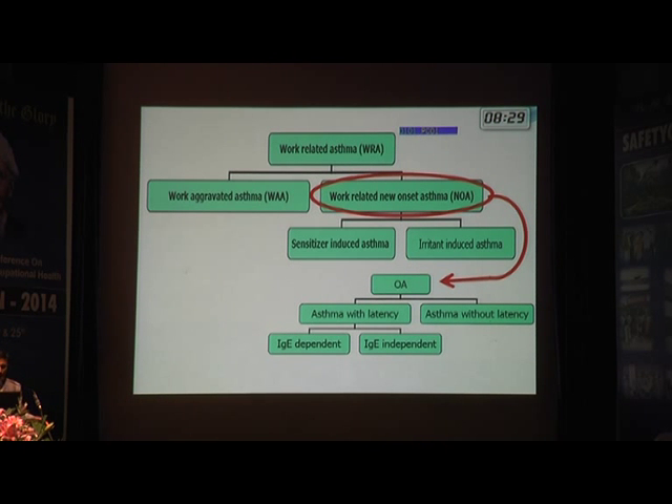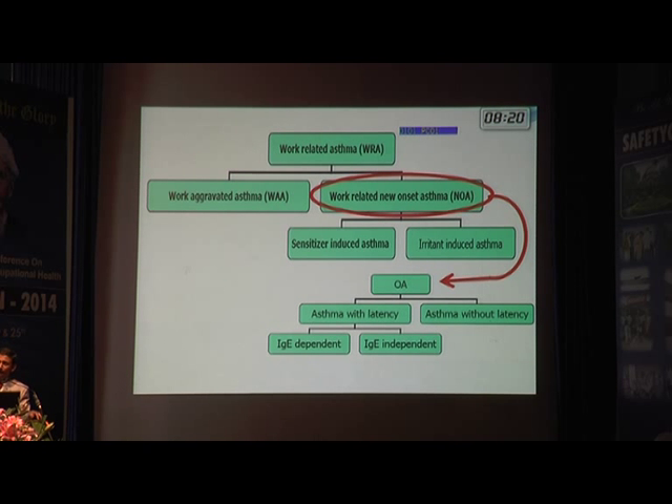Sensitizer-induced asthma is also called asthma with a latent period, and it can be either IgE-independent or IgE-dependent. IgE, or immunoglobulin E, is a marker of atopy or allergy in an individual.